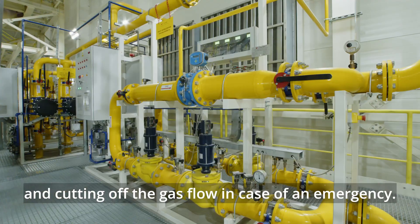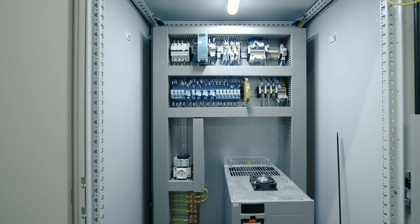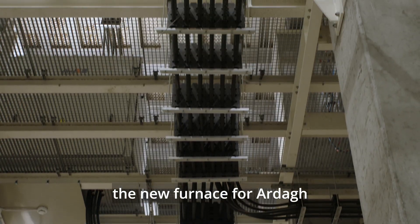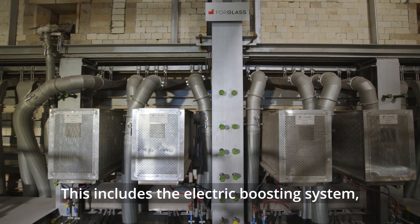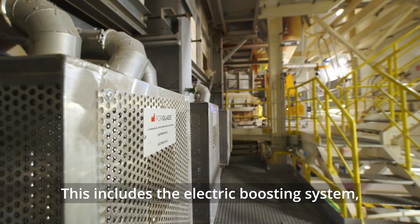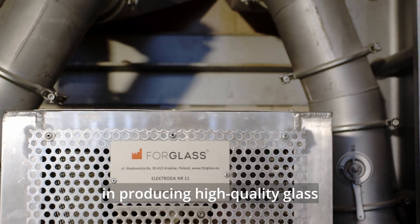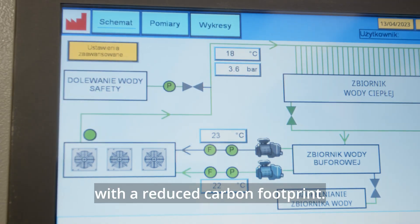We designed, engineered, fabricated and erected the new furnace for Arda as a turnkey system. This includes the electric boosting system, which is the key to the furnace's flexibility in producing high quality glass with a reduced carbon footprint.